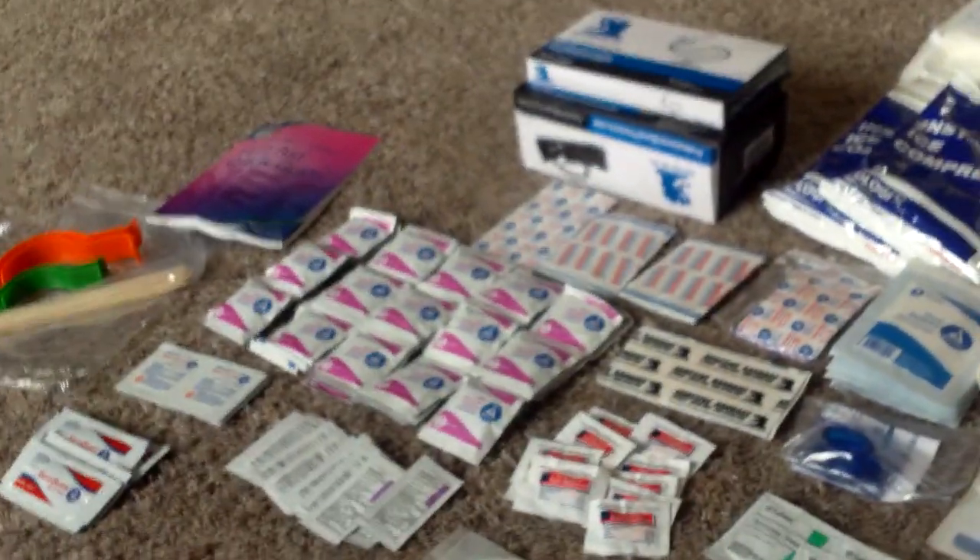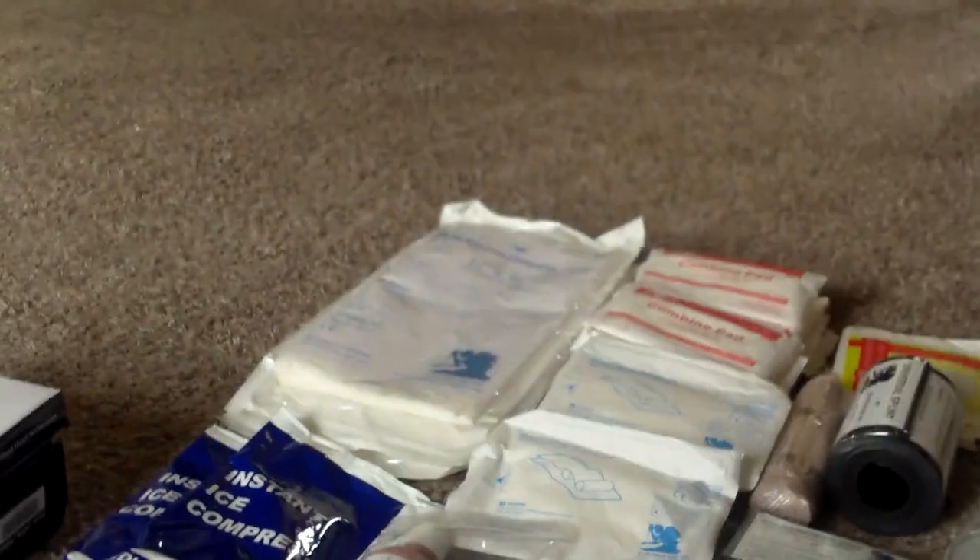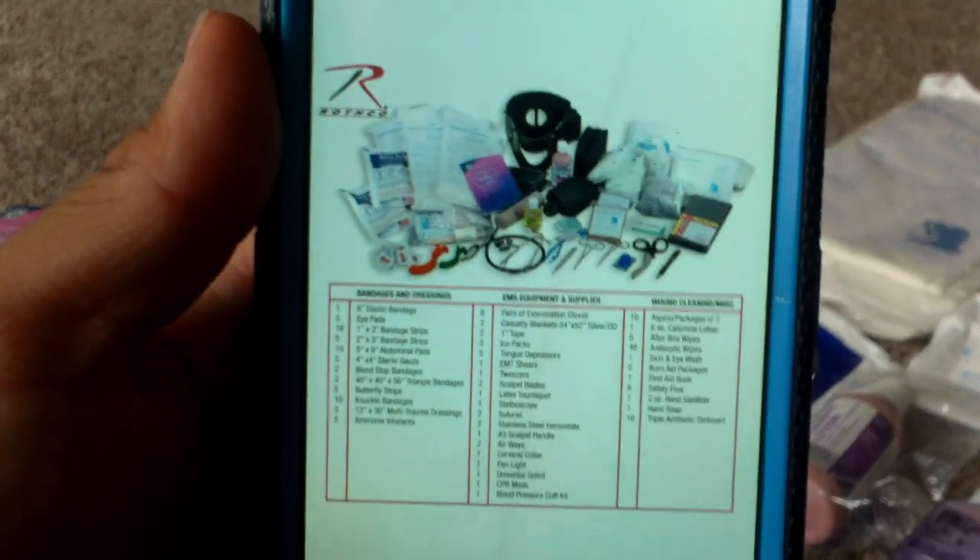I'll go into detail. I'm going to pull up its contents sheet since it doesn't actually come with one — I'll just pull it up off the eBay listing. Here's the eBay listing, straight from Rothko's pictures.